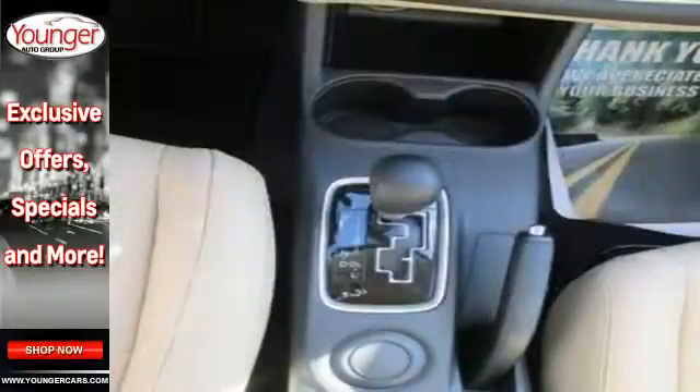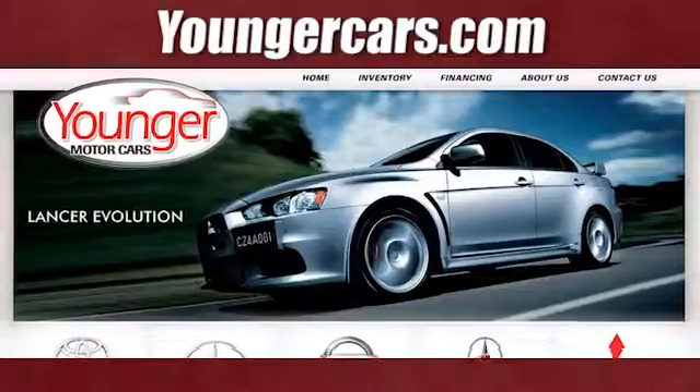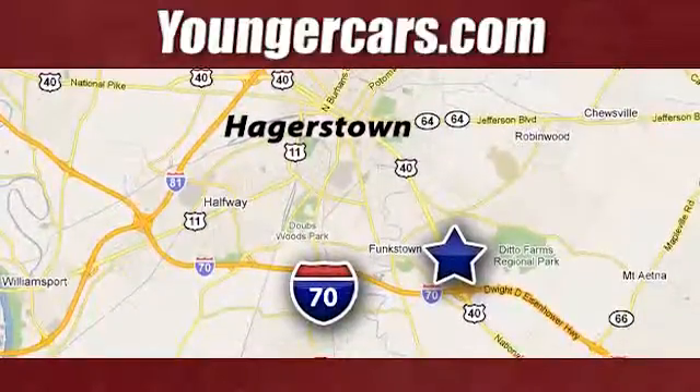Get on the road in this Outlander today and start a new adventure. Visit our website at YoungerCars.com. We're conveniently located at 1945 Dual Highway in Hagerstown, Maryland.